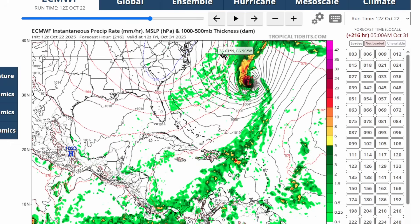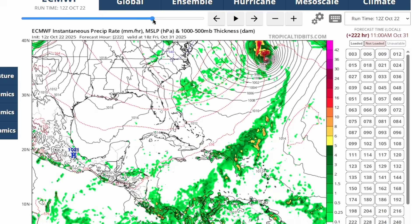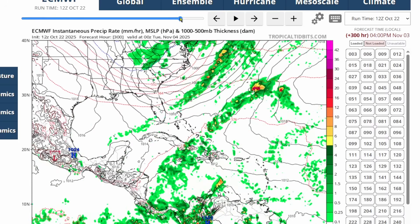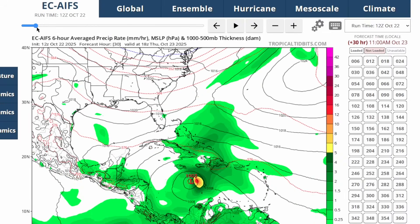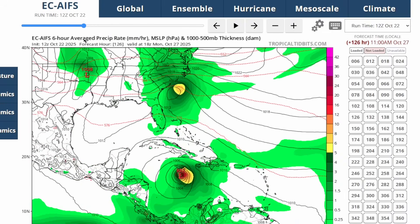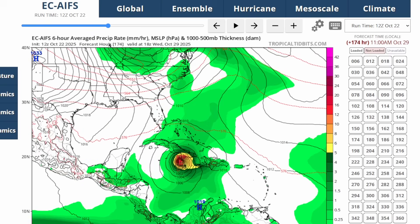Then it moves out into the open Atlantic and becomes more of an extratropical storm system that directly makes landfall in Bermuda before moving out into the open Atlantic. The AI Euro model is showing something similar — that slow movement, stalling, meandering, and then a direct hit on Jamaica as a Category 2. The Euro AI model seems to underdo the intensity, but the track tends to be good.